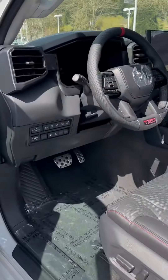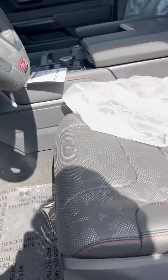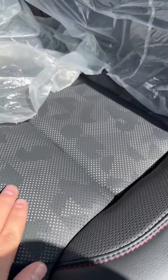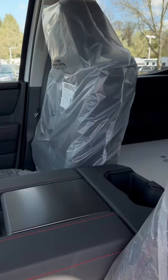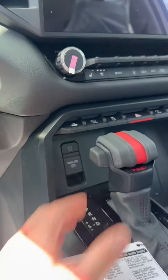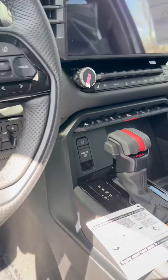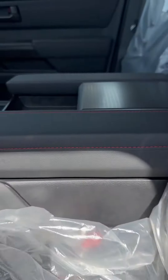Inside, it has a cool TRD steering wheel with all the bells and whistles. Check out the leather — it feels so nice. This is brand new and unwrapped. You've got a full panoramic roof, a giant screen, heated and cooled seats, and a racing-style TRD shift knob with a nice leather console.